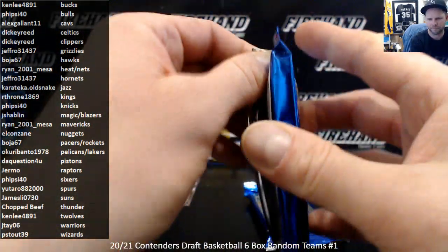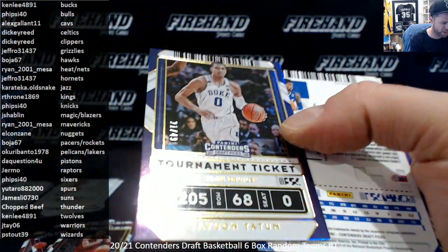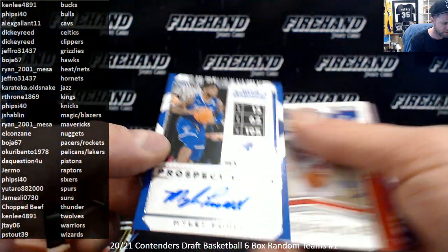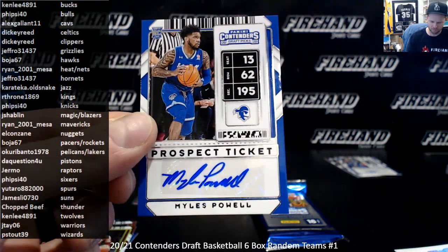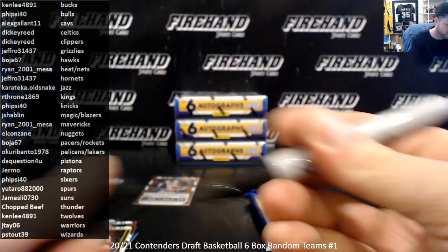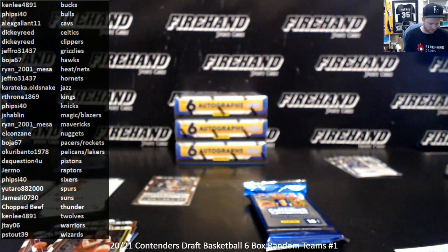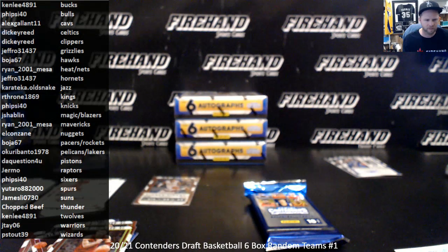Numbered cards go there. Jason Tatum, numbered out of 49, tournament ticket — Dickie and the Celts. Miles Powell — not drafted, signs with the Knicks, New York Knicks, Fireside 40. Rashaun Hammonds — I didn't update him last time. Pacers.